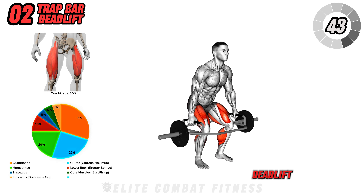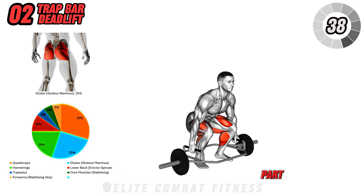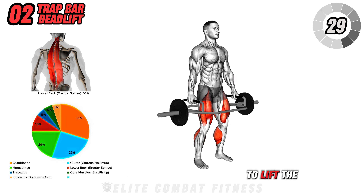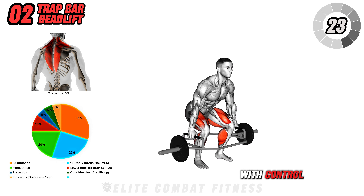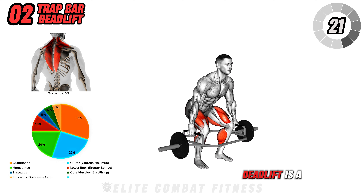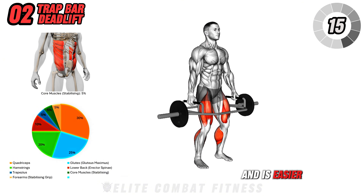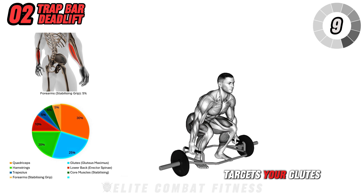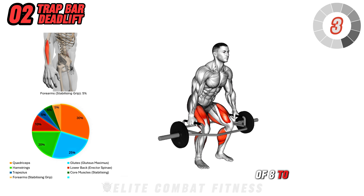Next, we have the Trap Bar Deadlift. Step inside a trap bar, positioning your feet shoulder-width apart. Bend at your hips and knees to grab the handles, keeping your chest up and your back straight. Engage your core and drive through your heels to lift the bar off the floor, coming up to a standing position. Lower the trap bar back down with control. It reduces stress on your lower back and is easier on the knees, making it ideal for beginners and advanced lifters alike. It primarily targets your glutes, hamstrings, quads, and lower back. Perform three sets of eight to ten reps.